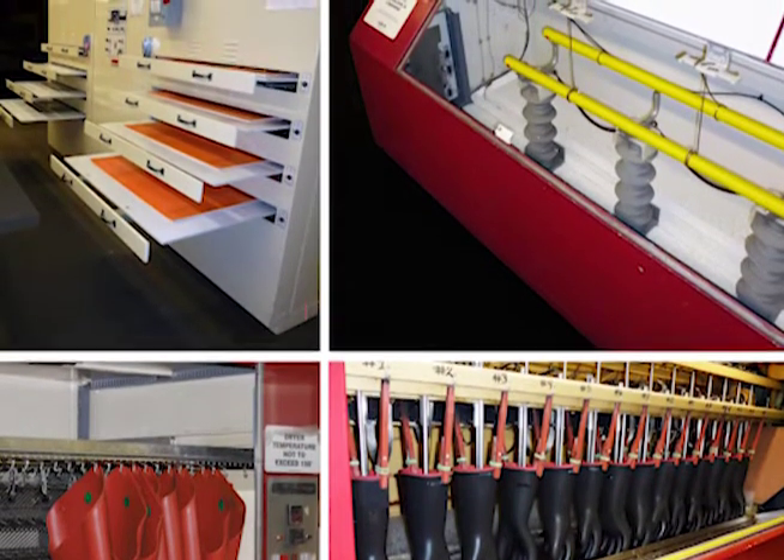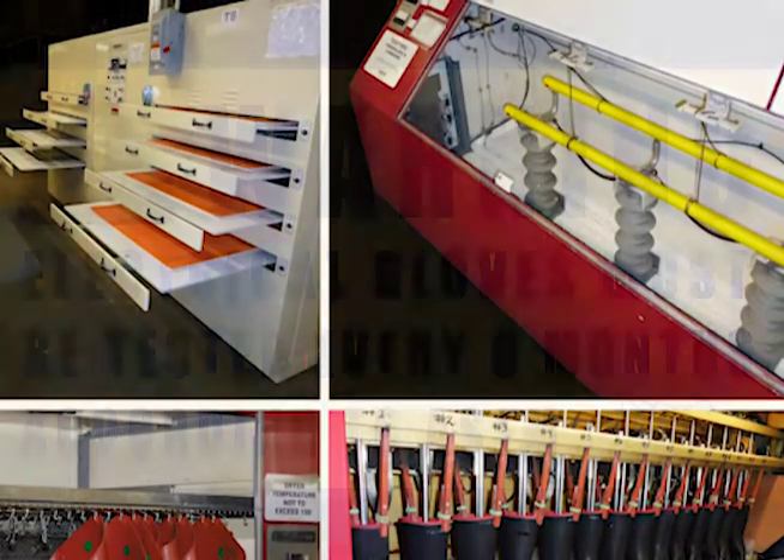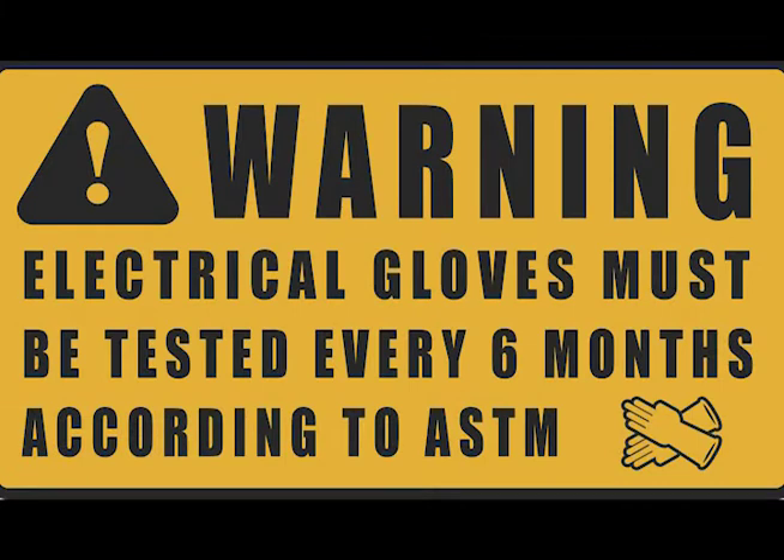Richard, while some people may already know, can you explain why items such as rubber gloves need to be tested? Well, the short answer is: how do you know that it will save your life? The longer answer is that there are regulations and standards that require certain electrical protective equipment to be tested at regular intervals.